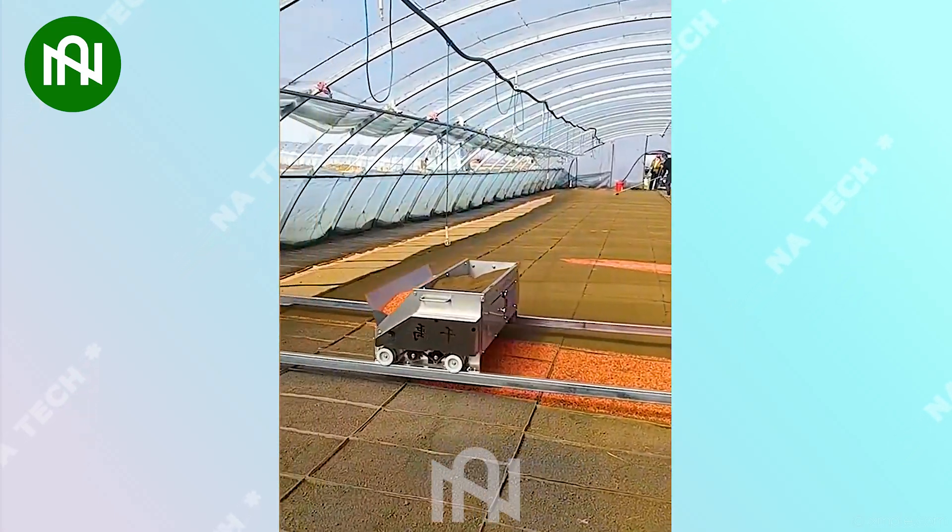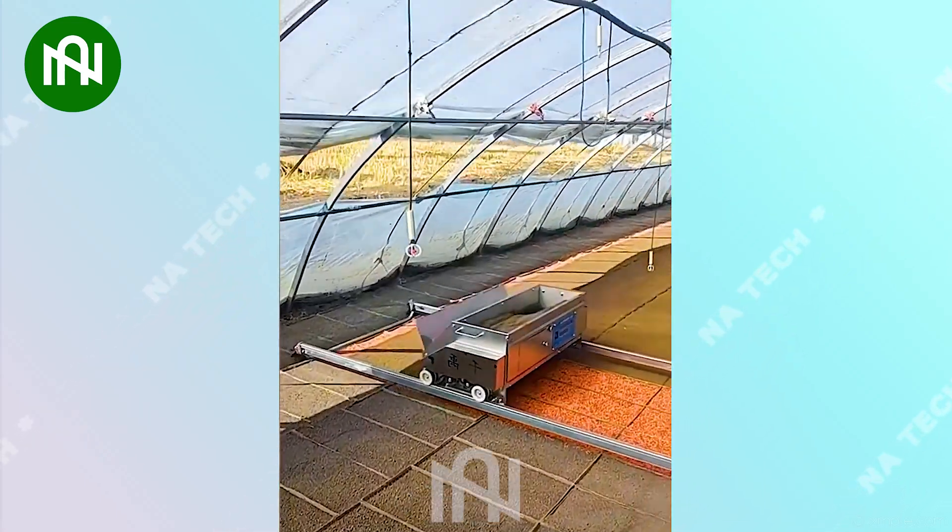Planting and fertilizing are done immediately when farmers use this machine.